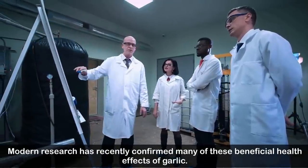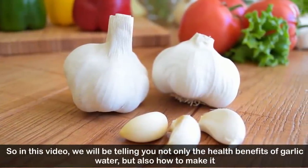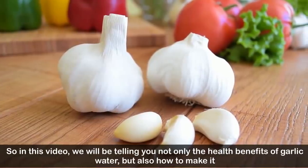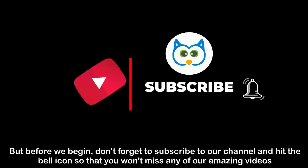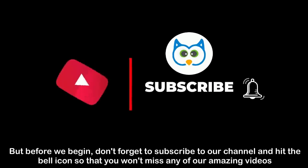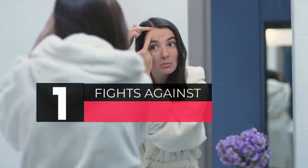In this video we will be telling you not only the health benefits of garlic water but also how to make it. Before we begin, don't forget to subscribe to our channel and hit the bell icon so that you won't miss any of our amazing videos.